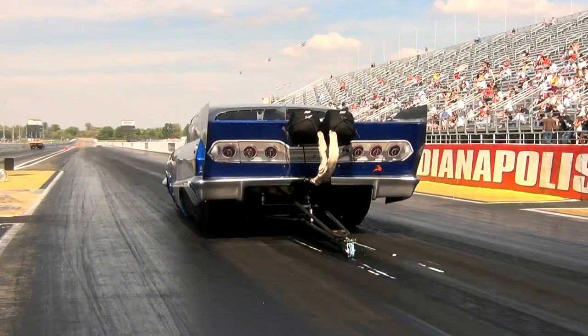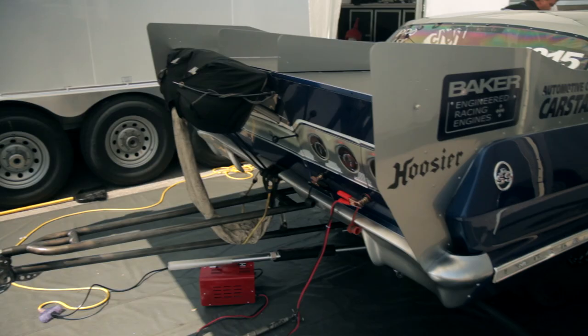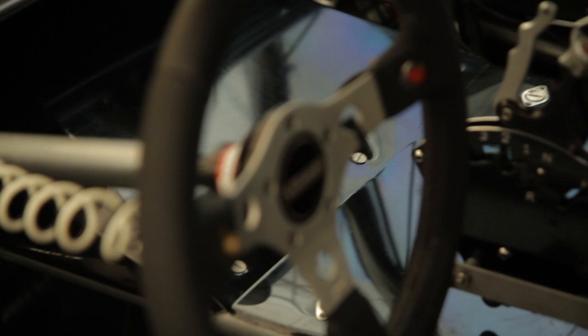This is the second motor we've had in the car. The first was a GM LSX block that we ran for two seasons — very successful. We went high sixes at 204, and we've been running this current setup since last fall.